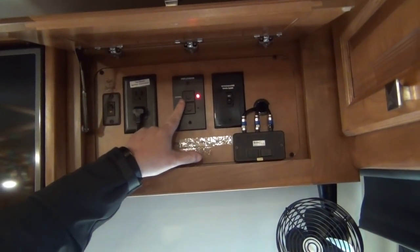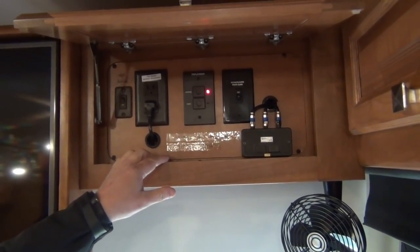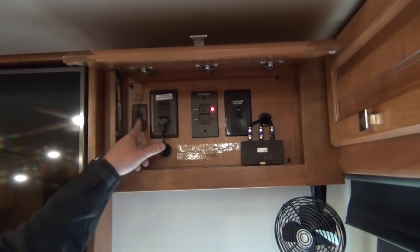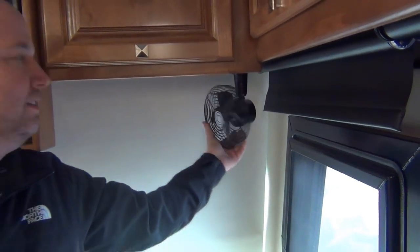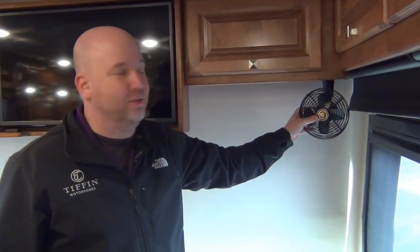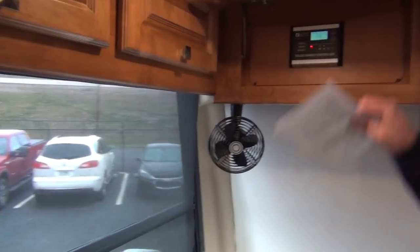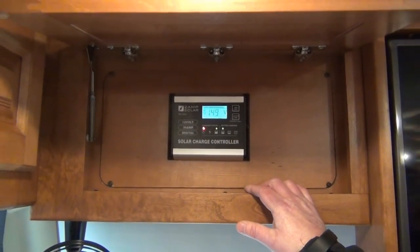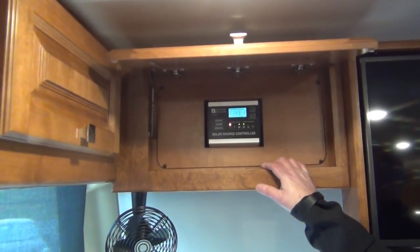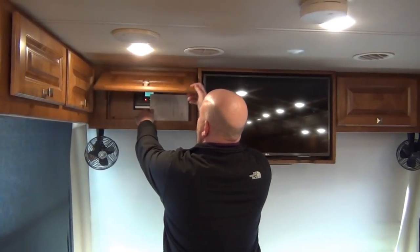Over here we have our triple-vision switch, which just controls whether you're trying to get over-the-air TV or getting something from the satellite system. This does have a built-in in-motion satellite as well. Your cell booster master switch is here. We do have dash fans — they're actually supposed to help with defrosting on a humid night, but everybody uses them as their own personal fan. This coach also has a ZAMP solar system built in — I believe there are three solar panels on the roof. It's more than your standard little panel; instructions and everything are included.